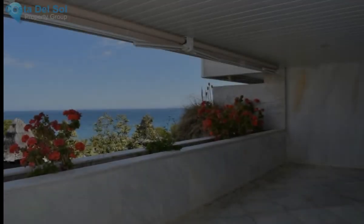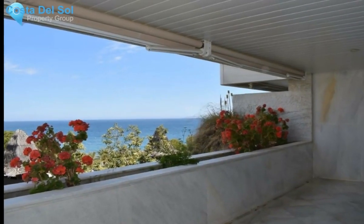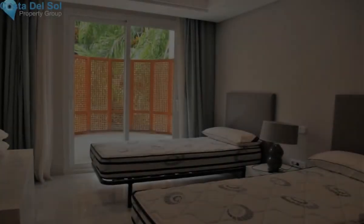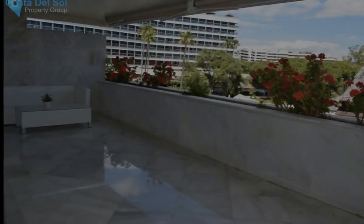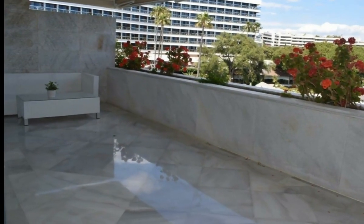It consists of a large living room where there is a modern kitchen equipped with high-end appliances and open to the living room. From this area you have access to a wonderful south-facing terrace.